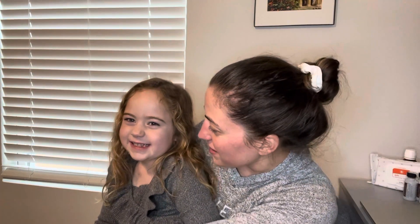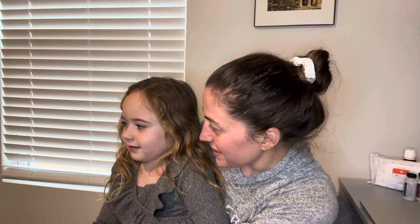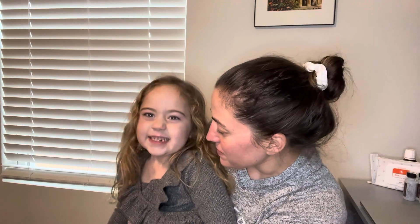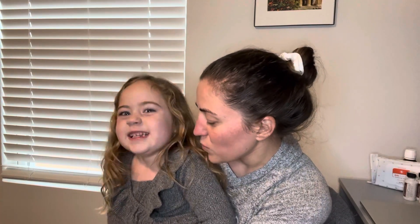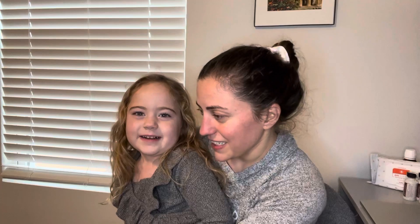Today we are going to be talking about Lily's dry skin. Do you remember having dry skin? You were little, weren't you? What would it feel like? It was really itchy. Was it just in one spot or was it everywhere? It was everywhere.